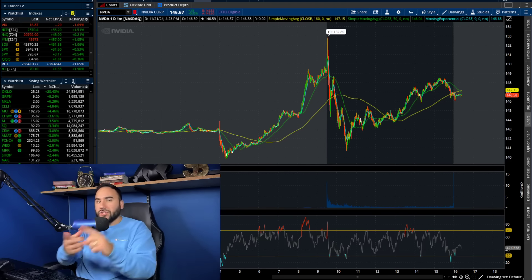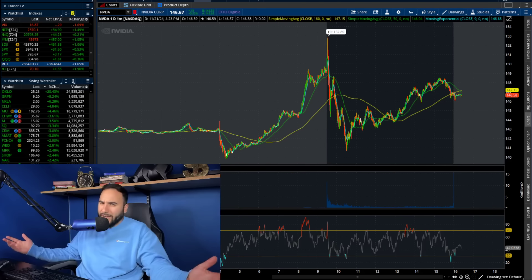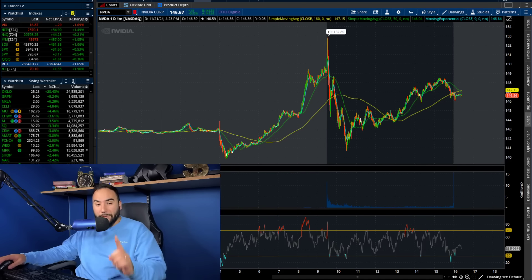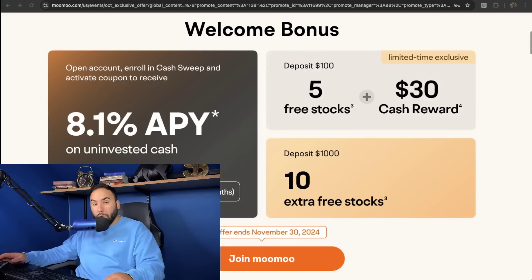We're going to break down the charts, do an update, and break down what I'm looking to do. But first, hit the like button, don't forget to subscribe, and get your free stocks from Moomoo. Check out the link down below or go to stasurfest.com/moomoo.